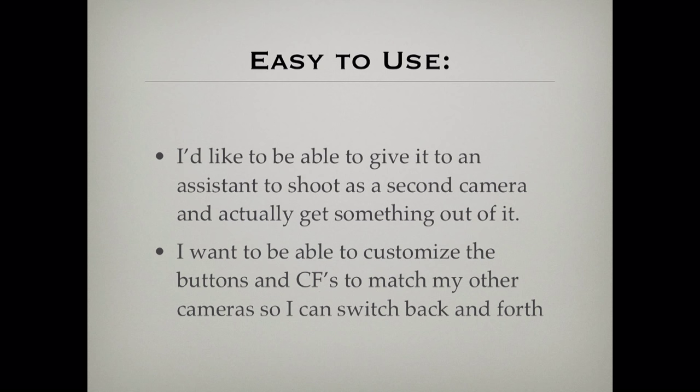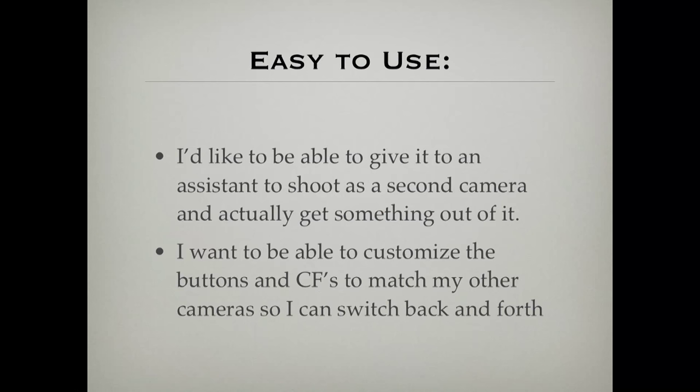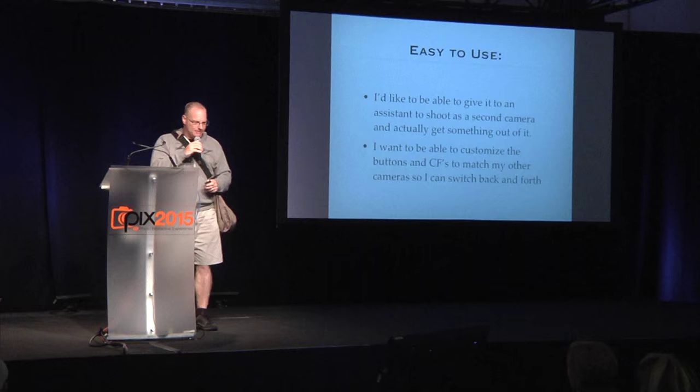I want it easy enough that I could give it to my mom — who always cuts my head off when she takes my picture — or to an assistant who normally does lighting, and just say, 'Hey, can you shoot a little footage with this?' And I want to be able to customize the buttons and custom functions to match all my other cameras, so no matter which one I pick up, they're all the same every single time.